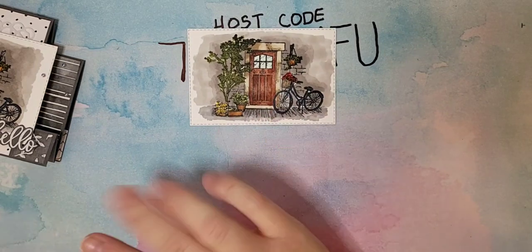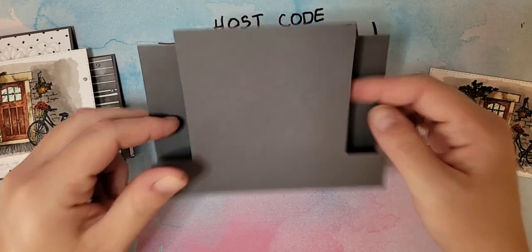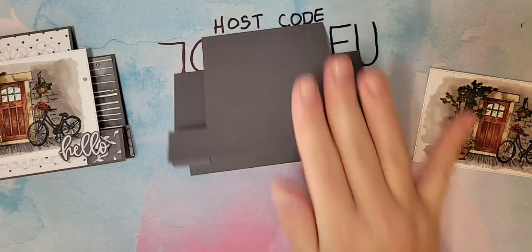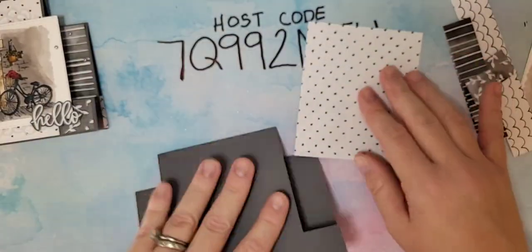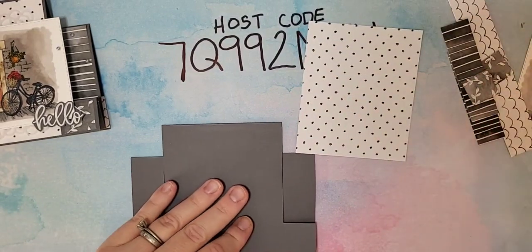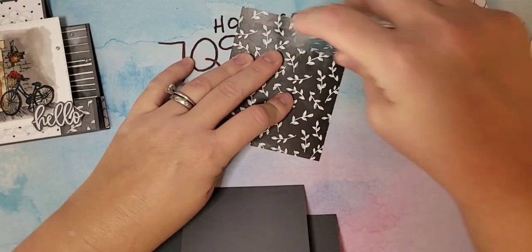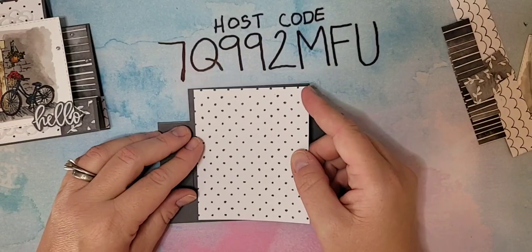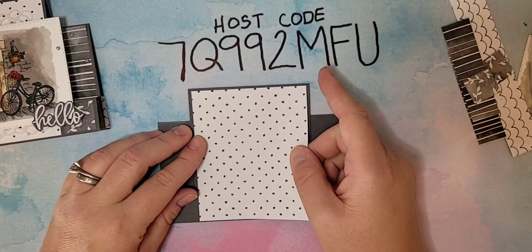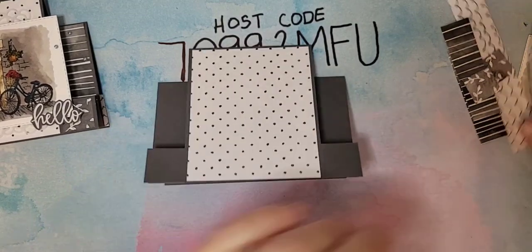That was the hard part — it's all just assembly now. Let's pull in our card base; we've already scored and cut it. We're going to put some of that beautiful Beautifully Penned DSP on it. I have all the measurements in my video description and it'll all be on my blog about half an hour after the video. I have a piece that is three and three-eighths by four and a quarter — this goes right in the center panel, just a little bit of a border.